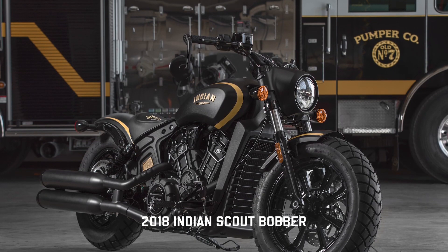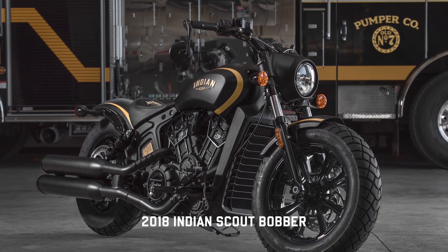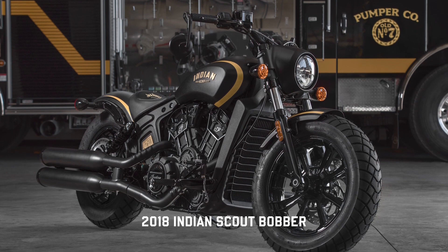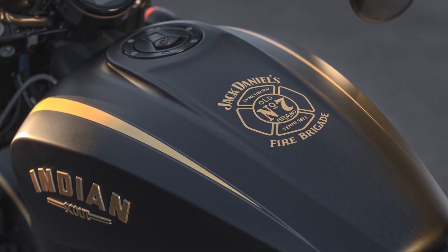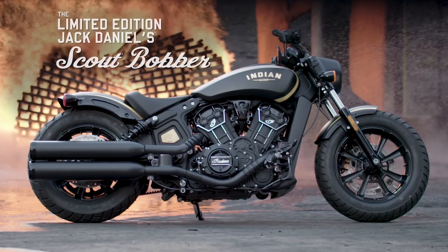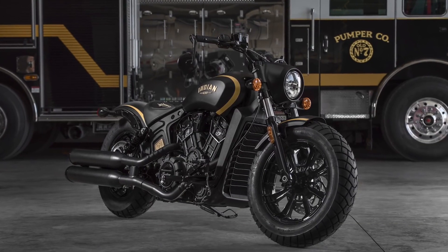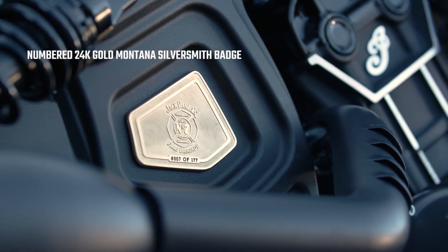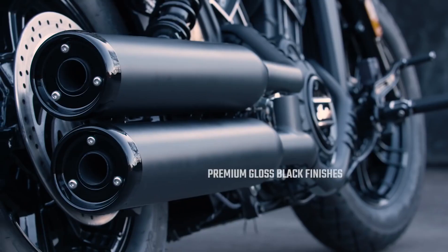2018 was another awesome looking bike and one of my favorites by Indian — the Scout Bobber. This limited edition bike is a tribute to the members of the Jack Daniels fire brigade and first responders everywhere. Designed after the fire brigade's world-class fire trucks, only 177 of these bikes were built. These bobbers featured the Jack Daniels Old Number 7 brand emblem as well as the Jack Daniels fire brigade emblem on the tank.